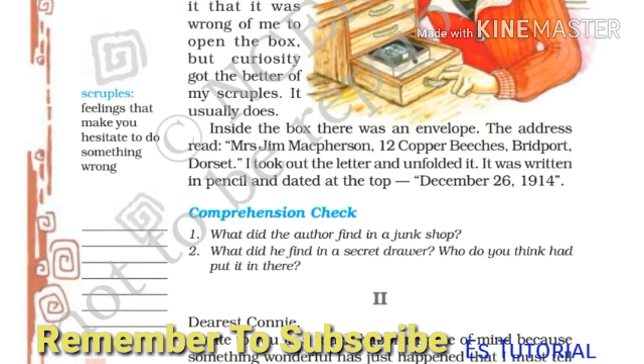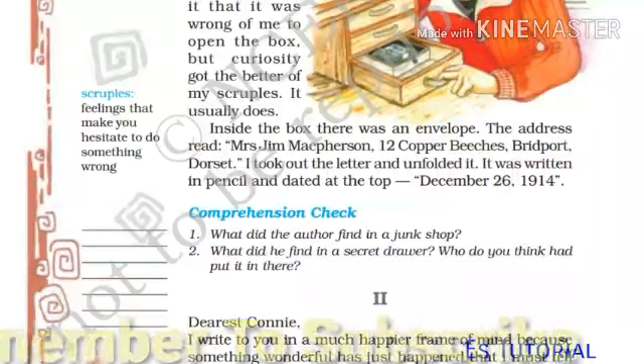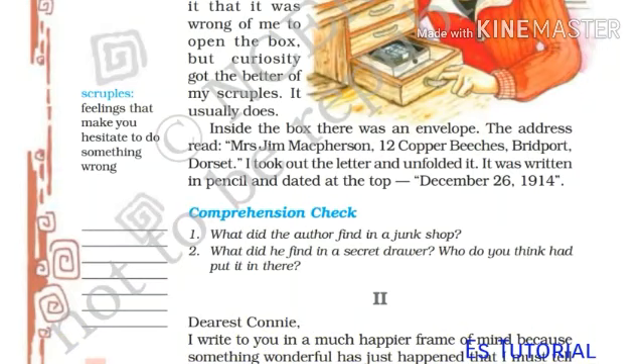'Scruples' means feelings that make you hesitate to do something wrong. It usually does. Inside the box there was an envelope. The address read: Mrs. Jean McPherson, Twelve Copper Beeches, Bridport, Dorset. I took out the letter and unfolded it. It was written in pencil and lettered at the top: December 26, 1914.